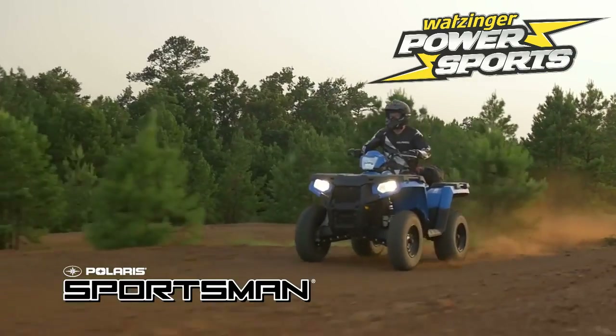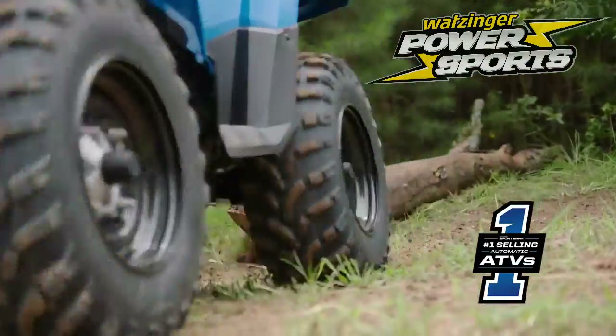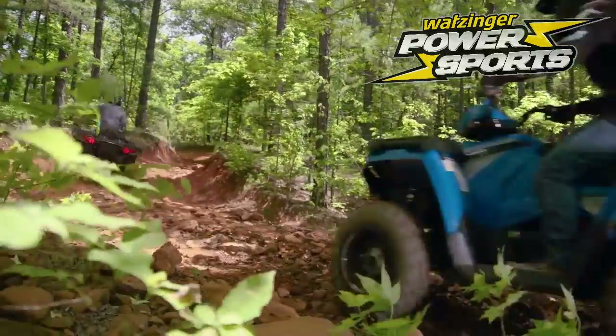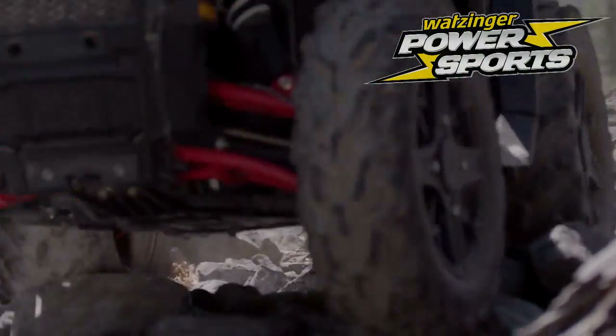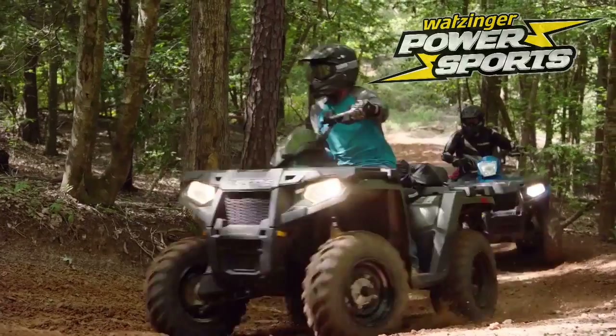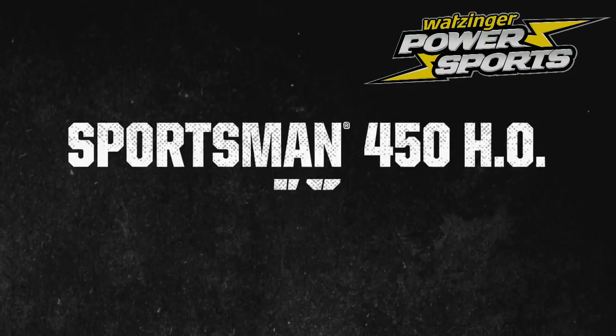This is Sportsman, the number one best-selling automatic ATV and the hardest-working, smoothest-riding ATV on the market. We've learned a few things after selling a million-plus Sportsmans to date. Now we're here to prove it. Welcome to the Sportsman Shootout.